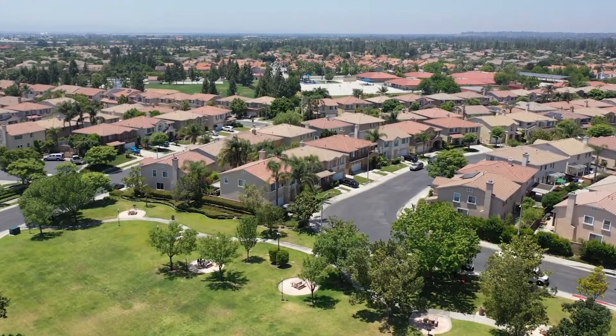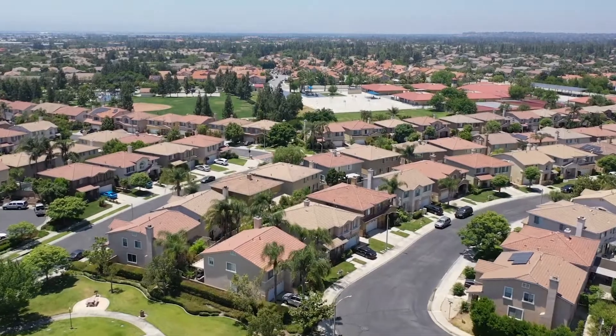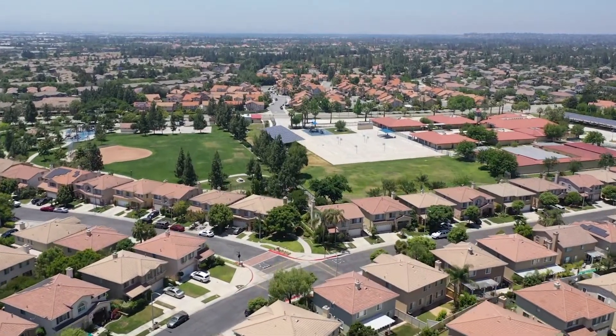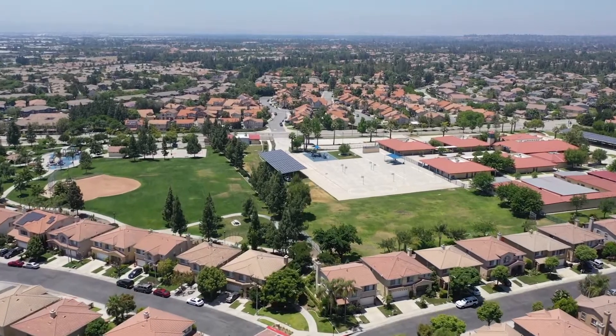Hello guys, how are you doing? This is Michael Mucino with Camden McCabe Realty. We're flying over the Village of Independence. This neighborhood was built in 1999 by Kaufman & Broad, KB Homes.